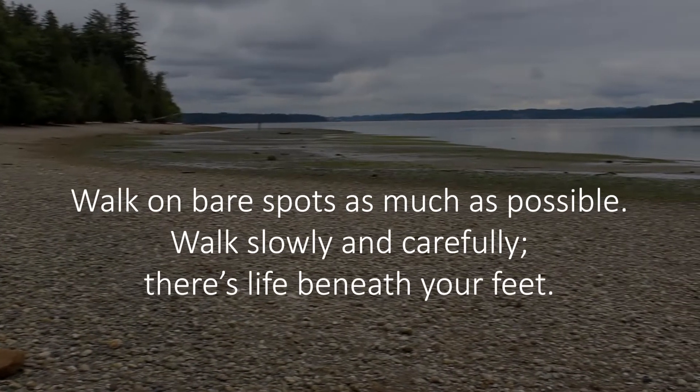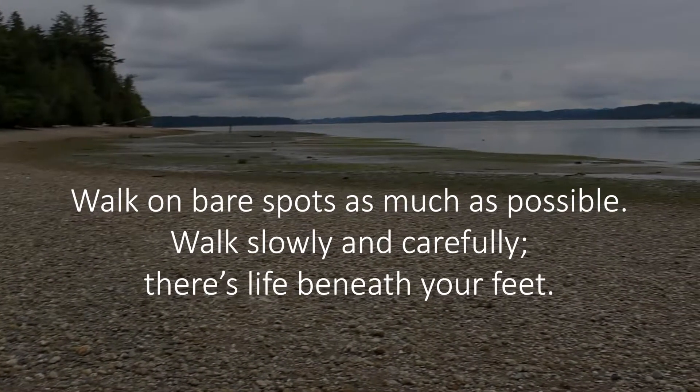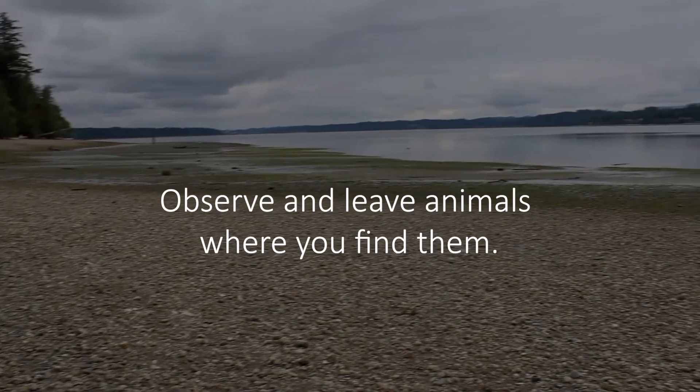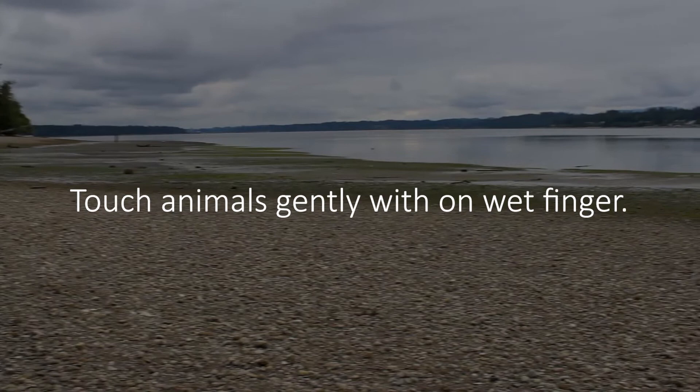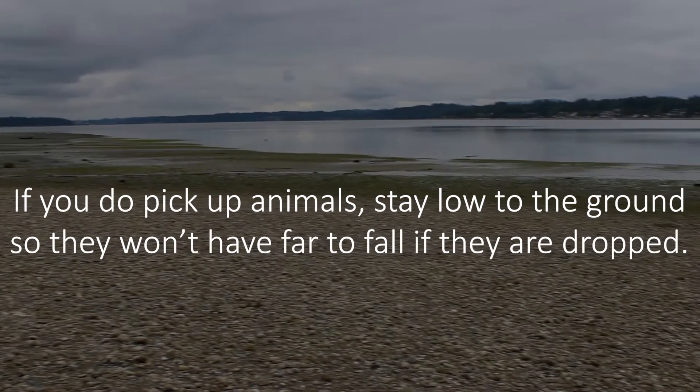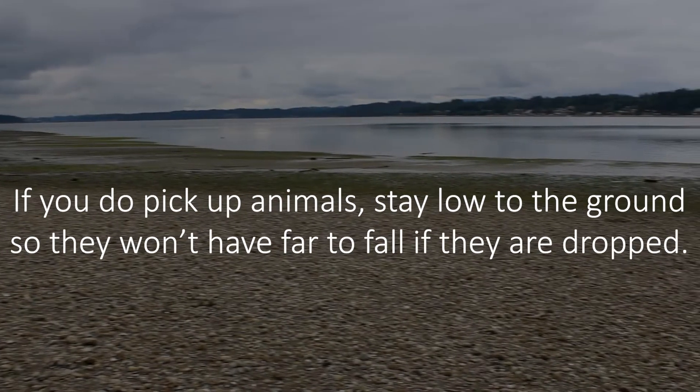Walk on bare spots as much as possible. Walk slowly and carefully — there's life beneath your feet. Observe and leave animals where you find them. Touch animals gently with one wet finger. If you pick up animals, stay low to the ground so they won't have far to fall if they are dropped.